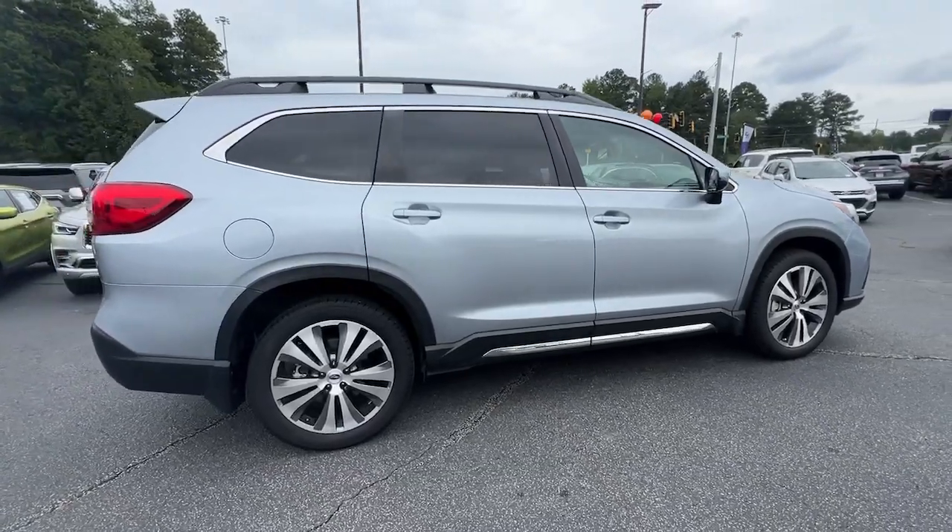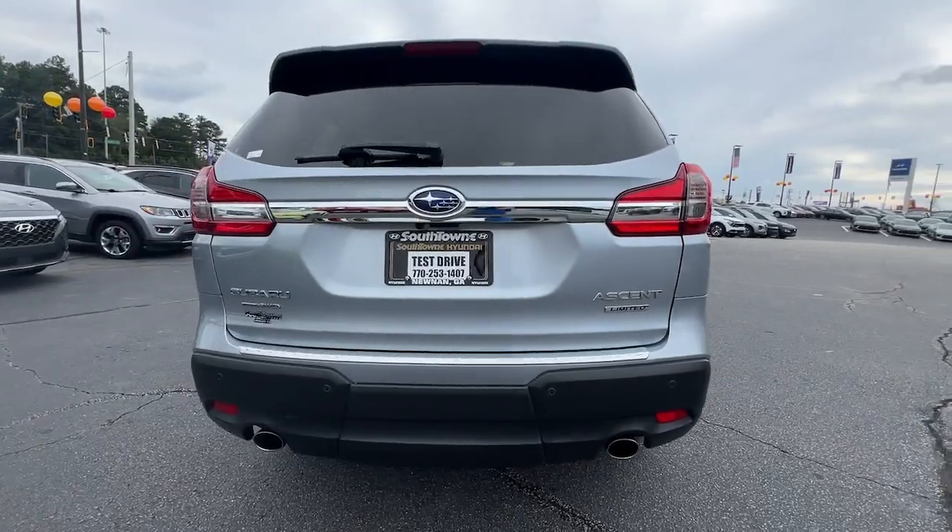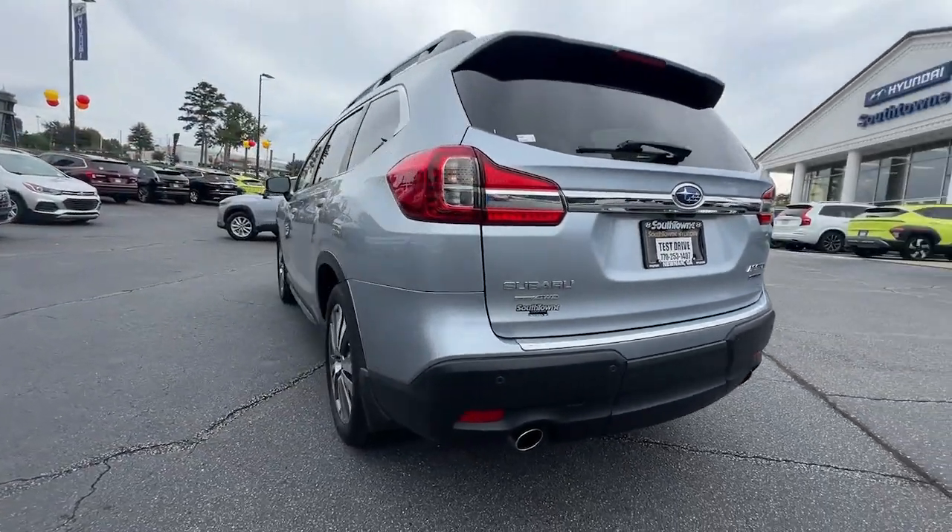Enjoy a view of this handsome Subaru Ascent — the family-oriented SUV that features all-wheel drive, three-row seating, and a refined cabin loaded with amenities.